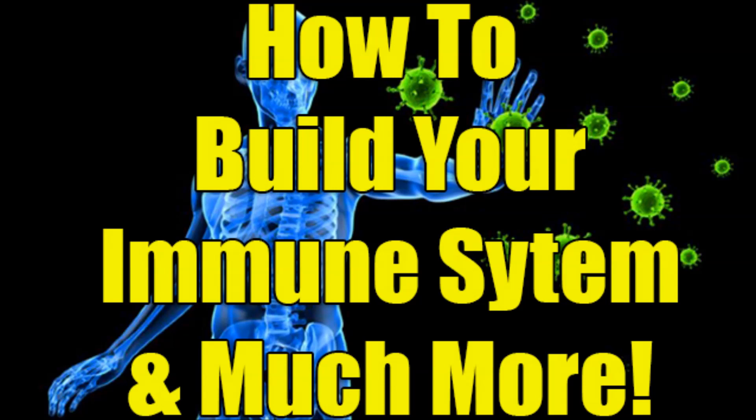I want to get one of those Amazon contraptions that makes fluffy coconut whipped cream. You add a little bit of vanilla and stevia to the coconut, put it in the machine, and you can make coconut whipped cream. So good. That's what I've been doing lately.